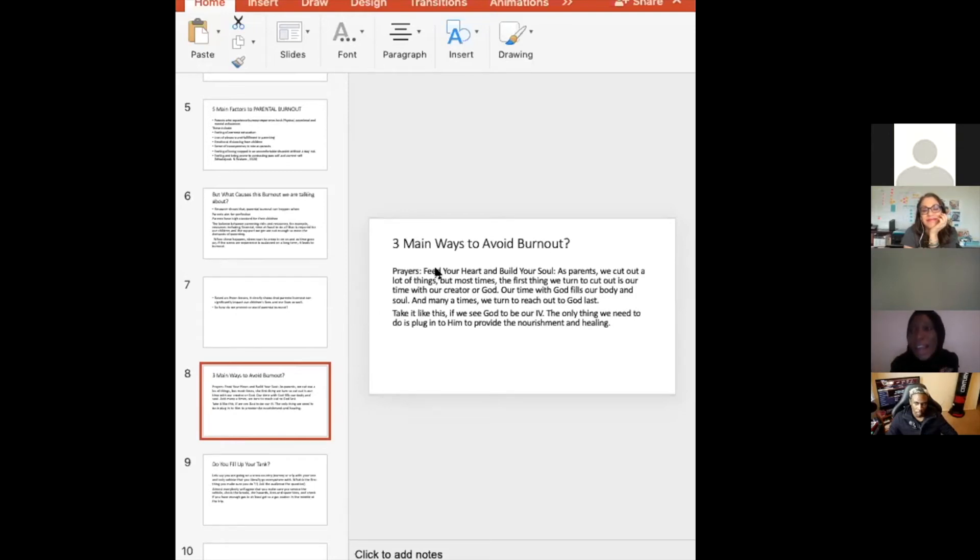Through prayer, parents can ask God for patience — for themselves and their children — and for balance. Parenting is not a willpower exercise. Prayer acts as a sword to cut through the noise, serving as a blueprint and road map: guidance on how to navigate parenting rather than trying to control everything alone.